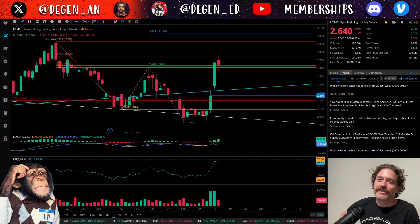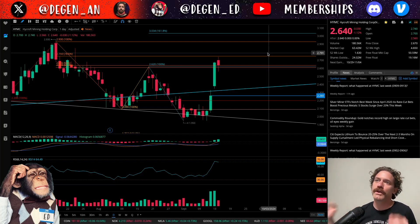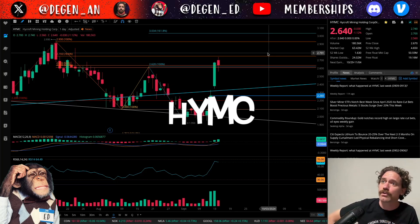Hey, what's up? Welcome to Degen Ed — that's degenerative education, meaning none of this is financial advice. Just me having fun looking at charts, like the chart behind me, which is of Highcroft Mining, ticker symbol HYMC.